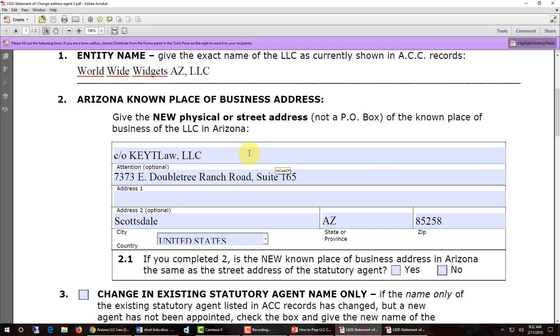Note that if you enter a post office box, the Corporation Commission is going to reject the change of address filing. The Arizona Corporation Commission does not allow Arizona LLCs to use a post office box for their known place of business in Arizona.